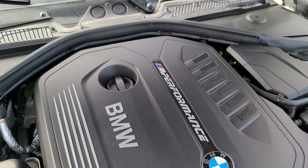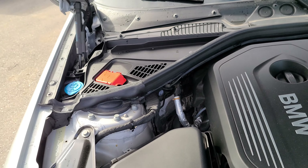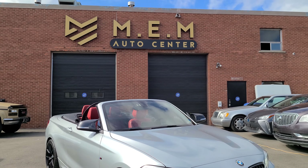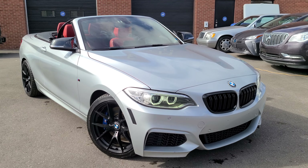Very nice M Performance engine cover. So there you have it — 2017 BMW M240i, rear wheel drive, 6-speed manual, for sale at MEM Auto Center. Be sure to see the link in the description for more details. Thanks for watching.